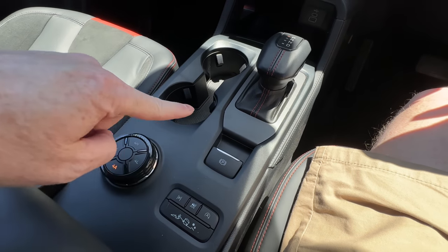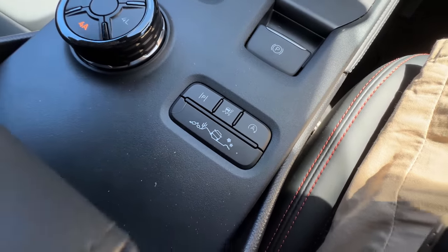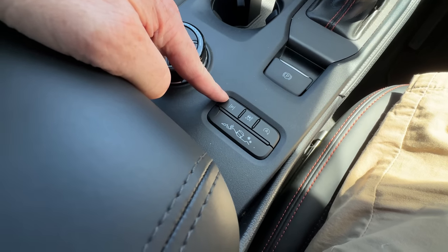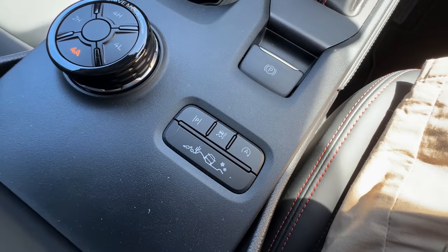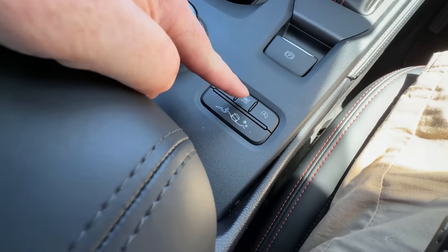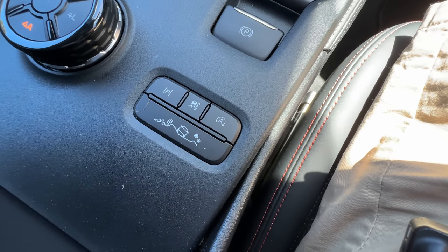We've got an electronic handbrake that's really simple to use — pull the lever up to turn it on, then just touch the accelerator to deactivate it automatically. Then we've got some more buttons: active park assist, which I did a video on recently and is also on the Everest Platinum and coming on Ranger Platinum next year. There's also a button to turn off traction control, a button to disengage active stop-start — the system that cuts out at traffic lights and restarts when you take your foot off the brake.